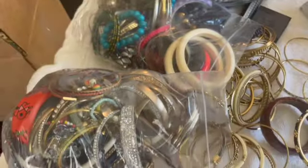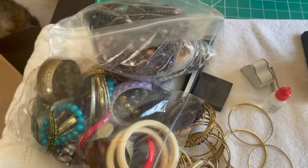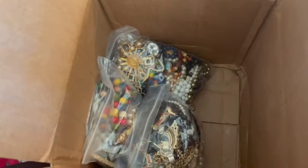We have a bunch of individual bags. We have a lot of bracelets, but we have some other stuff too. This is just part of it right there, and then we have more still in the box. So let's get started and see what we have.